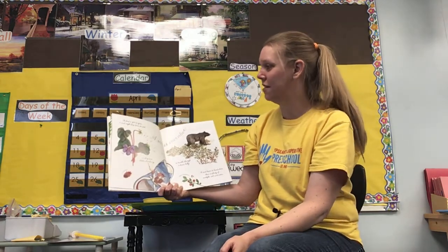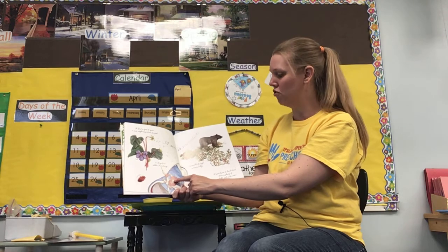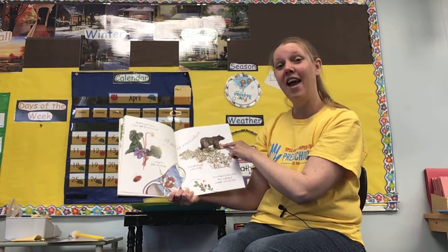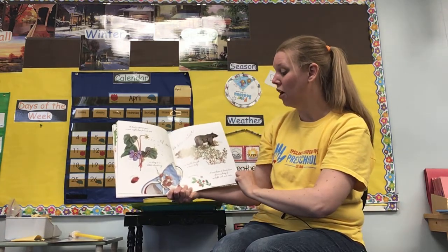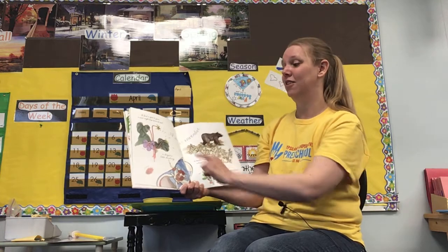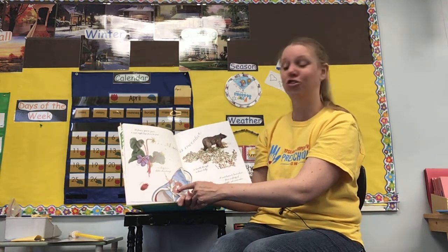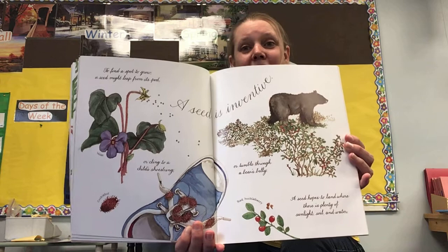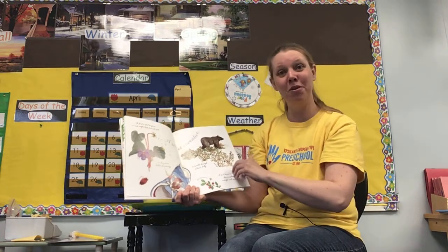A seed is inventive. To find a spot to grow, a seed might leap from its pod, or cling to a child's shoestring, or tumble through a bear's belly — that means the bear eats the seeds and then poops them out, and then they grow. A seed hopes to land where there is plenty of sunlight, soil, and water. So seeds travel in lots of different ways: through the air, through the water, on clothing or shoes, and on or in an animal.